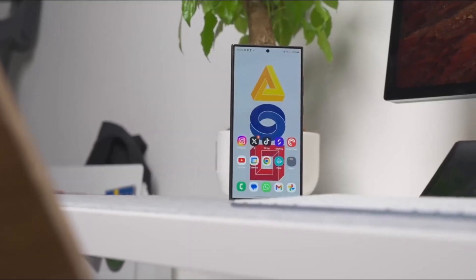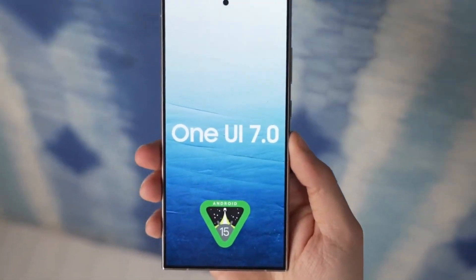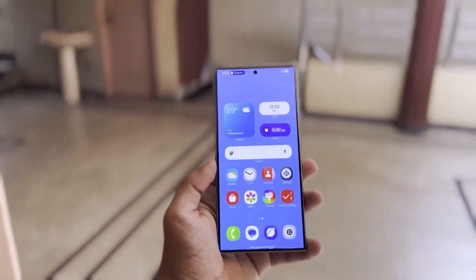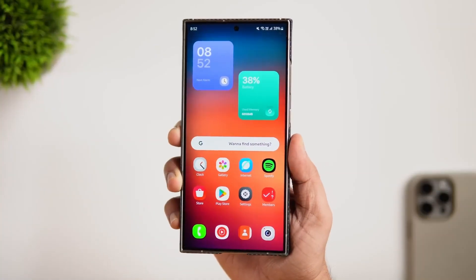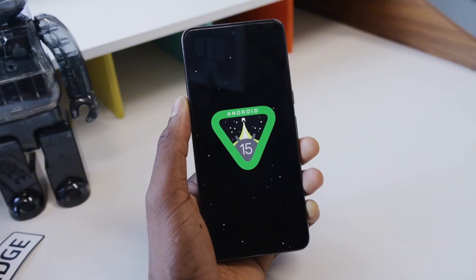Now, before you hit the update button, there are a couple of things you should know. If you've been using your phone for a while and haven't done a factory reset, it might be worth backing up your data and resetting your device — it'll improve battery life and overall performance. But if your phone's still running smooth, you can skip that step.